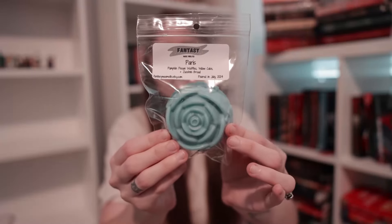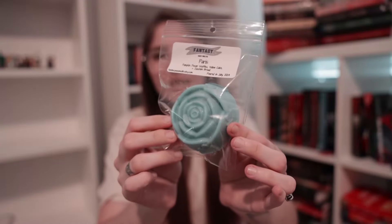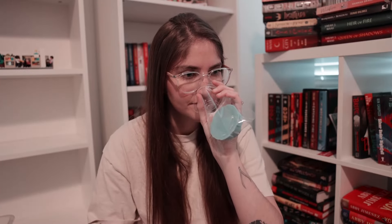Last but certainly not least, we have Paris in a really pretty light teal flower. This is pumpkin pecan waffles, yellow cake, and zucchini bread. I've been loving yellow cake, and pumpkin pecan waffles and yellow cake mixed together make a really good cakey, pumpkin-y scent. This one just smells like what I want my house to smell like all the time when having company over in the fall. It's Paris.